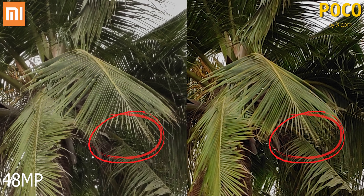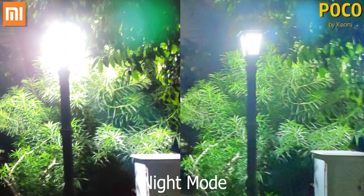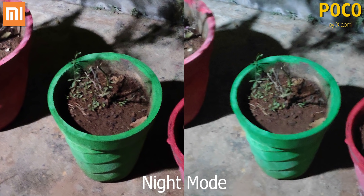For portraits, both phones have 5 megapixel secondary depth sensors — not much between them, their edge detection is similar. I do however like the skin tones on the POCO F1 a little more. In low light, since both phones have the same night mode, let's start with that. The Redmi Note 7 Pro takes 12 megapixel shots with an effective pixel size of 1.6 microns, while the F1 has 1.4 micron pixels, so it's a little lesser.